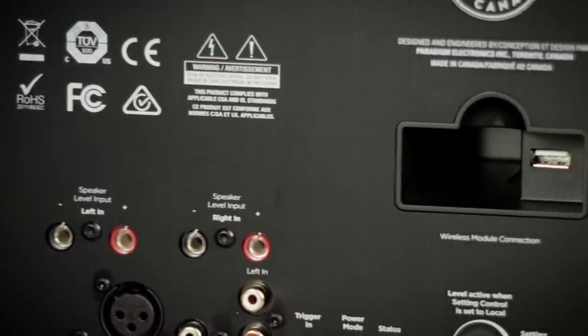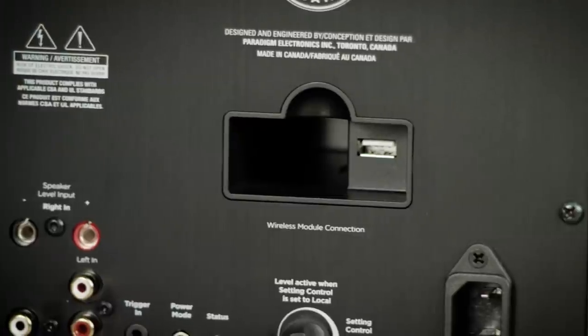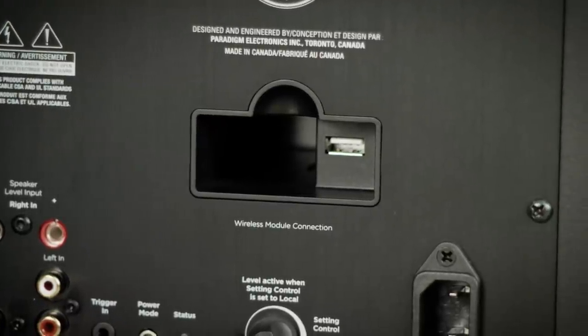You have the ability to purchase a subwoofer receiver module. You simply insert it in the back of the amp panel, and that will allow you to wirelessly connect up to four subwoofers within the listening space.